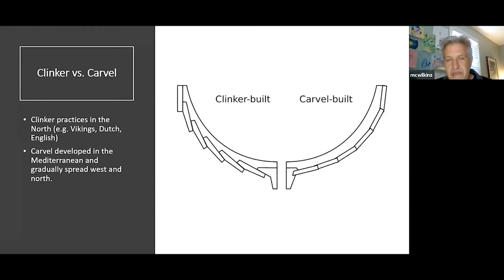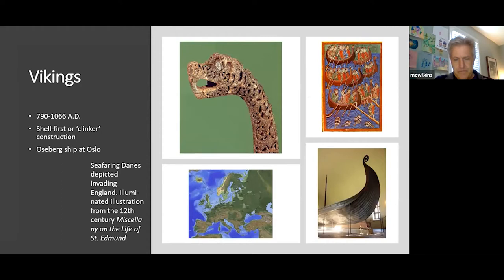If there's one thing to take away, there are two major types of construction methodology that continue to this day: clinker versus carvel planking. Clinker, or lapstrake, means the planks are lapped or overlapped over one another like clapboards on a house, riveted through at the joint. Carvel planking means planks are butt-jointed along the frames, giving a smooth skin. Clinker was practiced in the north by the Vikings, Dutch, and English; carvel developed in the Mediterranean and gradually spread west and north.